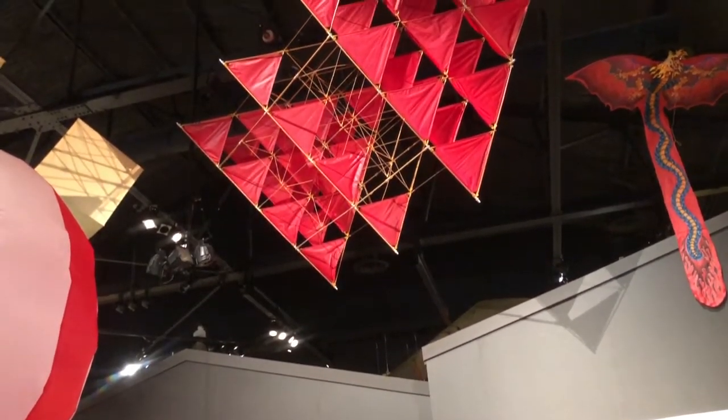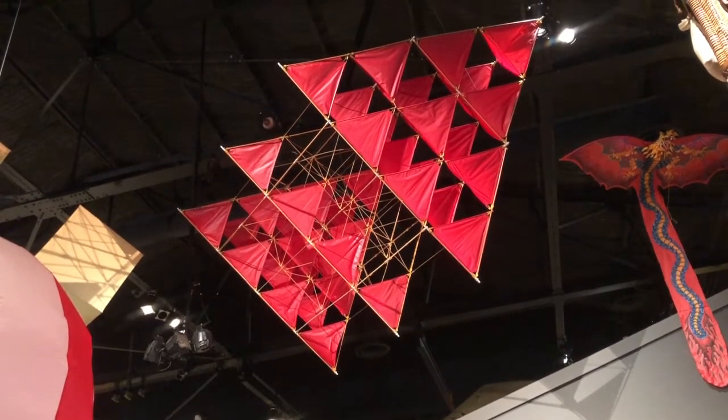When Alexander Graham Bell wasn't inventing telephones, you may have found him tinkering a little bit in aeronautics. In fact, he built this kite that's above me here. It's a tetrahedral kite, and this was able to generate a great deal of lift, one of the fundamental forces of flight. Now, kites generated a whole lot of lift, but they also generated a whole lot of drag, and it's really hard to travel places when you have a whole lot of drag. So we needed a design that could create lift while minimizing that drag.